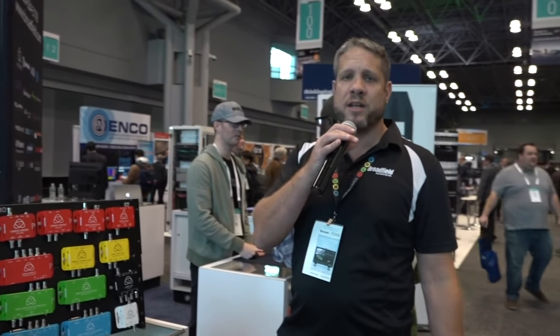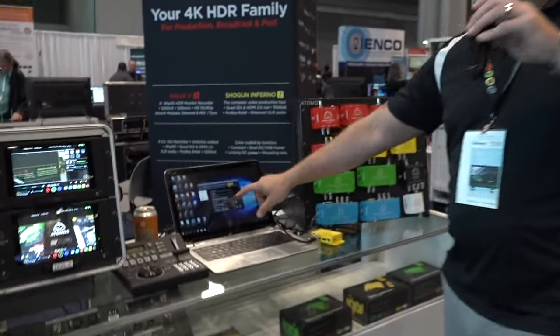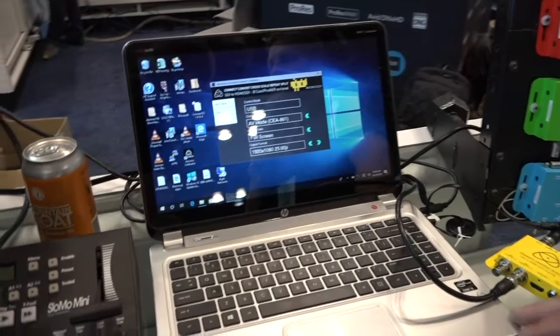We have the full Atomos price sheet available on our website at Broadfield.com or directly from your Broadfield salesperson — Rich, Dan, John, Angel, Jared, or Glenn. Most of these guys are also here at the show with us today. These units can also be managed through a USB application, which Atomos is showing off here on this HP laptop.